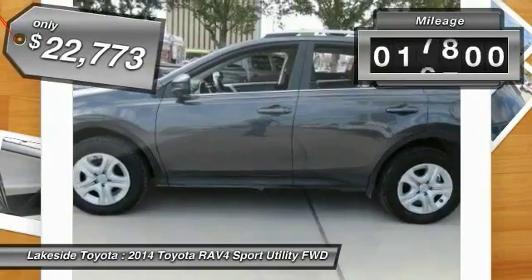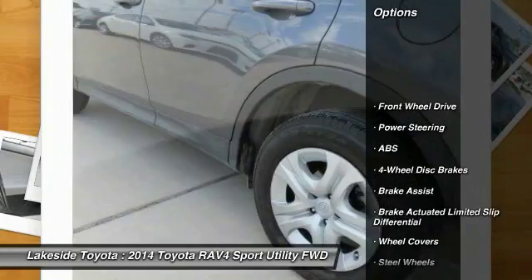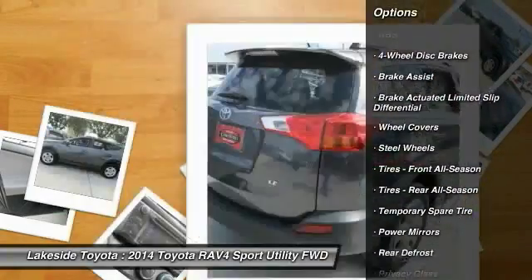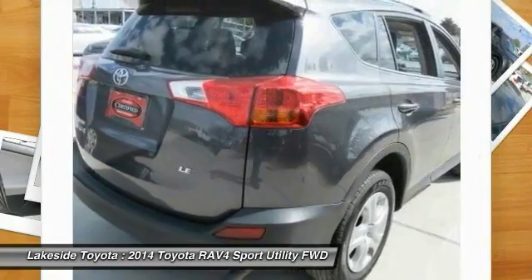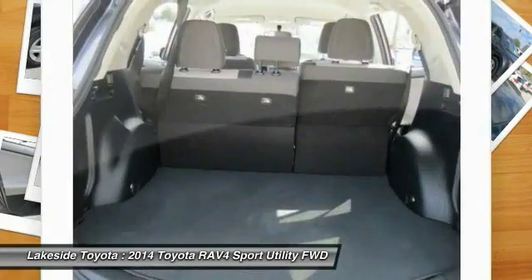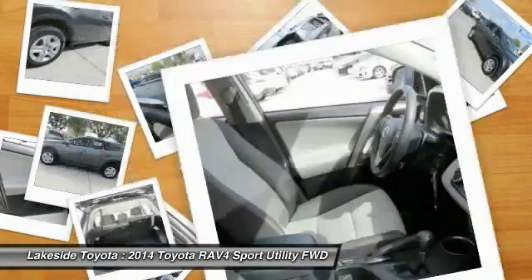This vehicle has less than 20,000 miles. Here are some of this vehicle's great options: stability control, traction control, keyless entry, steering wheel audio controls, anti-lock braking system, backup camera, Bluetooth, power steering, adjustable steering wheel, and driver airbag. Searching for a dependable vehicle that looks great too?